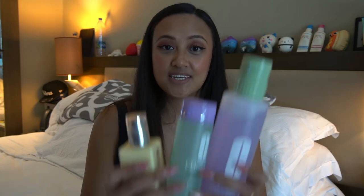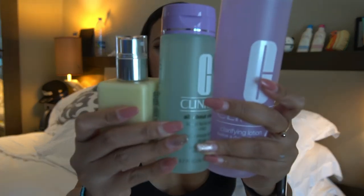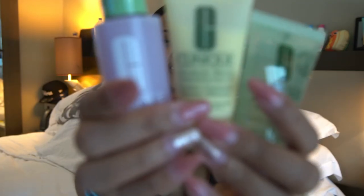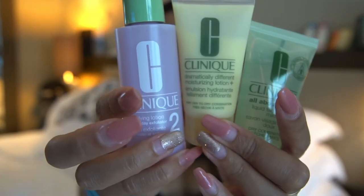The fourth set I got is this three-step system again but in a bigger size, and it also comes in a travel size kit. Aside from the sets, I also got some individual items.